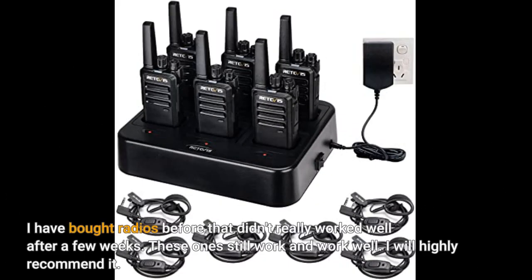I have bought radios before that didn't really work well after a few weeks. These ones still work and work well. I will highly recommend them.